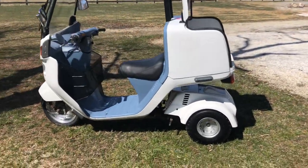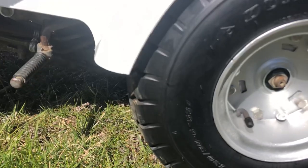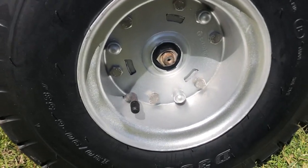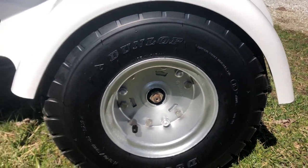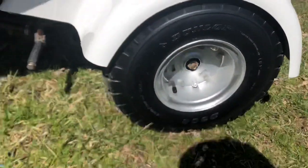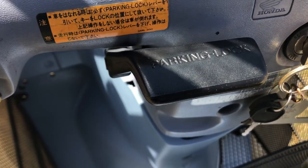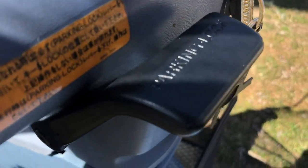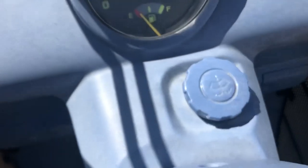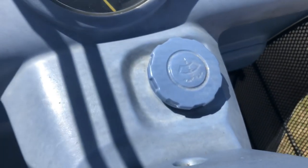Brand spanking new tires on it — Dunlop D308s with fresh tread. I POR-15'd the rims with enamel paint and painted on the factory sheen glittery silver. All the rubber pieces are fresh, like the kickstarter boot. Everything is great. New parking lock — this is what usually snaps off if the key isn't in lock position, and that's all good.